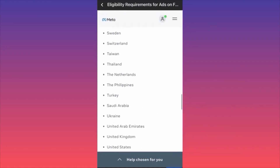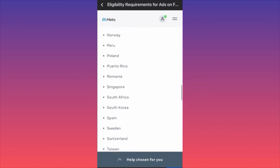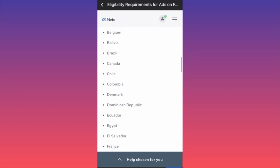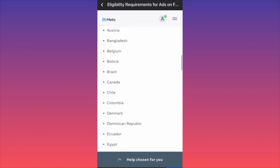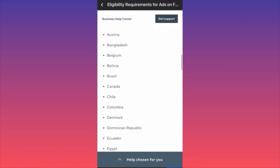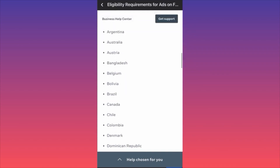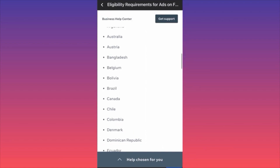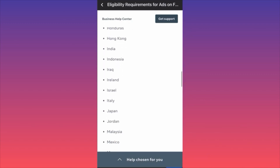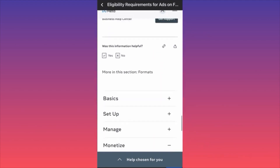There are a lot of countries eligible — Bolivia, Colombia, Denmark, Dominican Republic, Ecuador, Canada, Brazil, Bangladesh, Hong Kong, Indonesia, India, Iraq. Pretty much all the big countries are on the list. Ads on Facebook Reels is currently in a test phase and Meta may restrict your access at any time at their discretion.